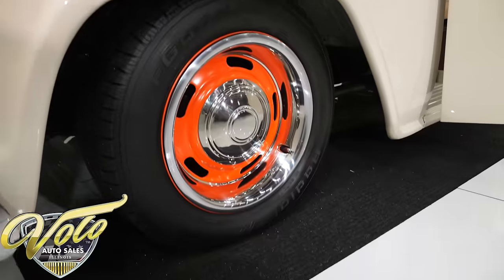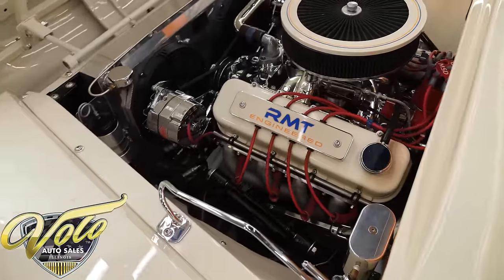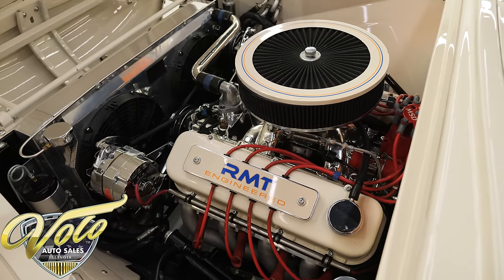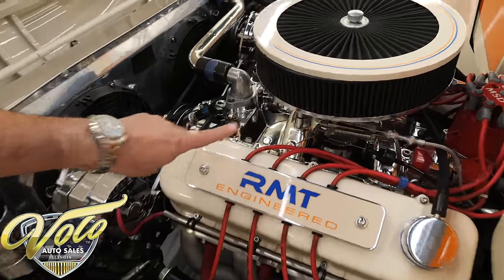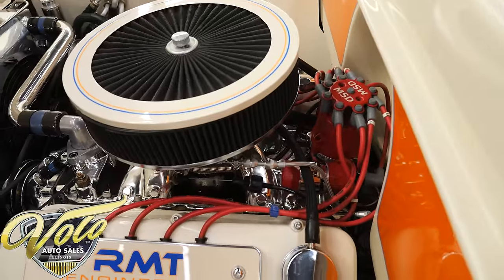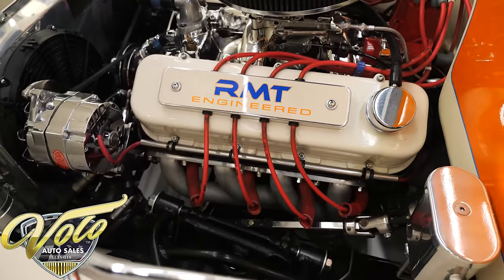There's a positive and negative battery terminal lead in the door jamb over here, because the battery's under the truck — makes it easier to charge up. So that's a 454 motor. It's been bored and stroked to make it a 468. It's a big block Chevy. I honestly don't know what the RMT engineered — I've Googled, I've tried Facebook, and I'm still looking into that.